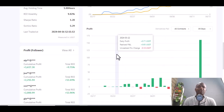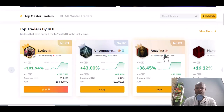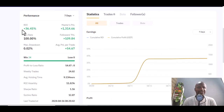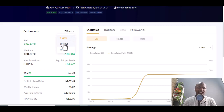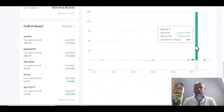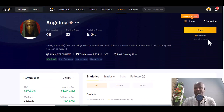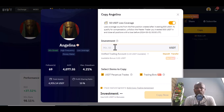Number three today is Angelina. Return on investment: 35%, trading days: 32. You can look at the 30-day performance — she has made a lot of profit. She has 5,068 followers. Click copy, and you can see that the minimum to start is only 50 dollars.